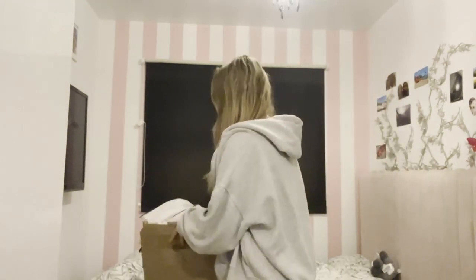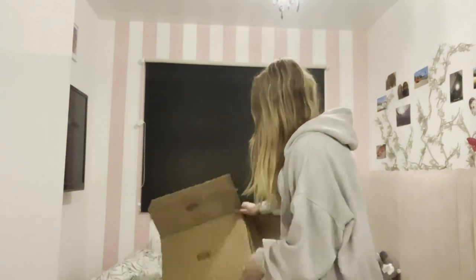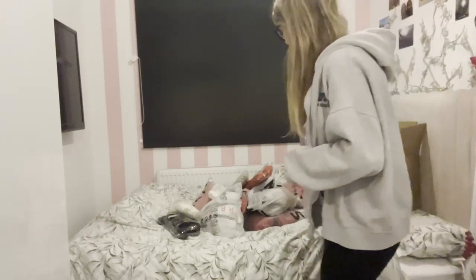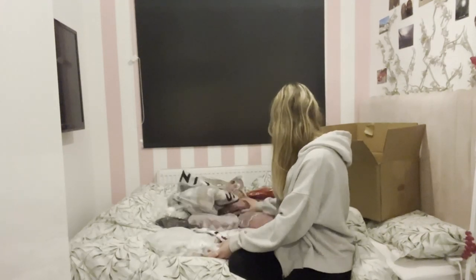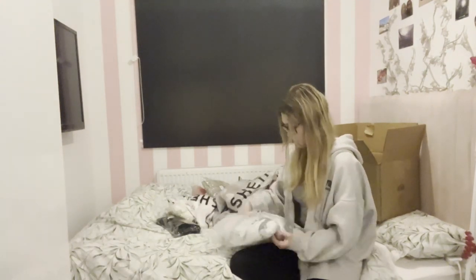I'm going to be trying on all the cute outfits my mum's ordered. We've got an end of season Christmas party at my caravan park this weekend, so we're doing a massive haul. I have no idea what she's ordered — it's quite a lot of outfits to be honest — so we're just going to try them all on and find a cute outfit. Let's start with this one!